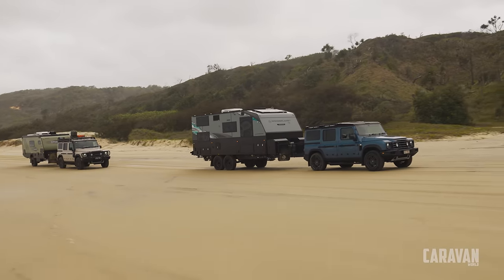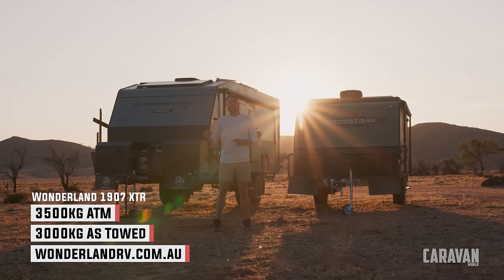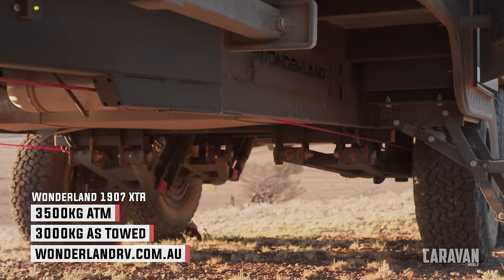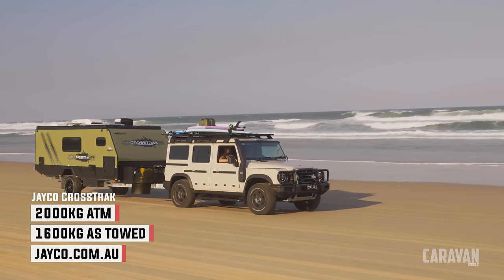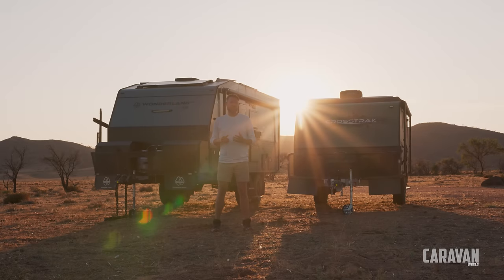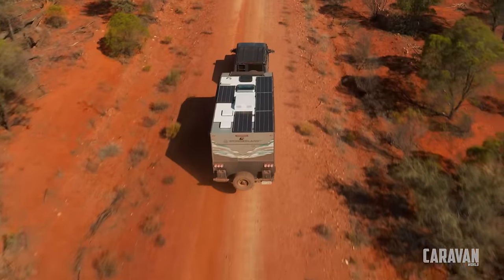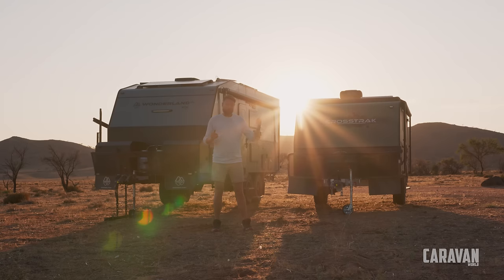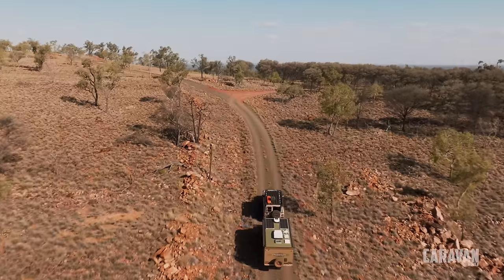For this test we have two very different caravans. We've got the Wonderland 1907 XTR, which represents the peak of off-road caravans with a massive 650 mm high-truss chassis, and then the Jayco Cross Track, which is an exceptionally popular — if not one of Australia's best-selling — small caravans. The XTR comes in at 3,500 kilos ATM and for us towed at about three tonnes.